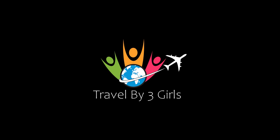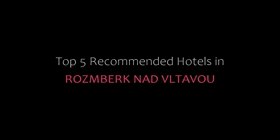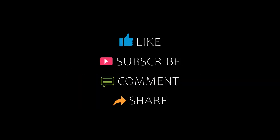Hi everyone, welcome back to my YouTube channel. You are watching a new video of top recommended hotels. Please subscribe to my channel and don't forget to like, share, and comment. Let's start the video.